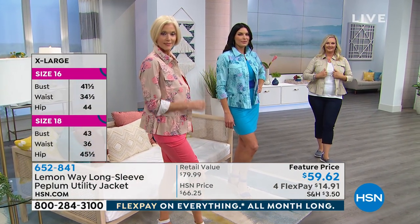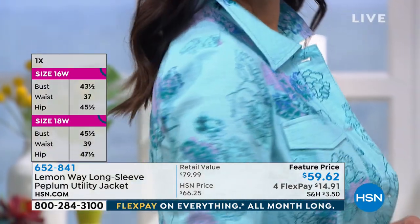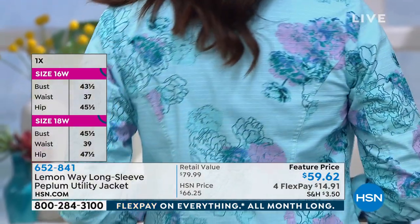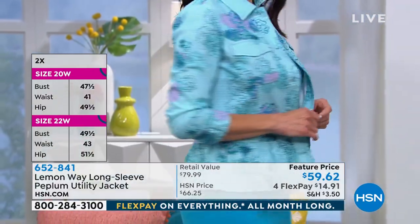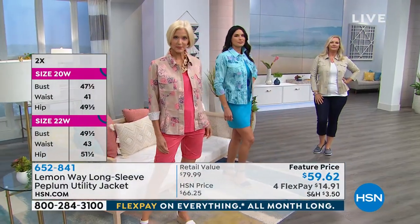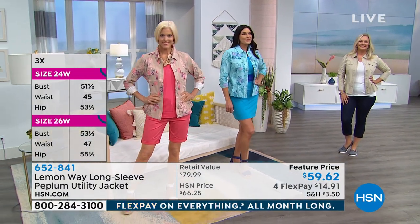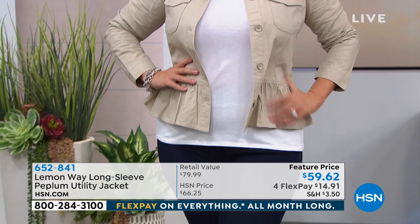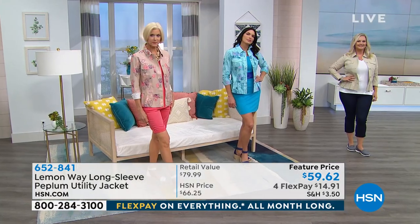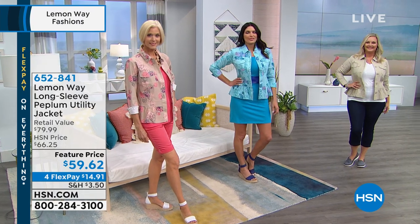Another cool thing about this jacket is there is some princess seaming on the back, which looks really cute too. It just helps to draw the eye in, adding that little bit of femininity to the utility jacket. I love a good princess seam — it creates a waist and elongates you. These are the types of things that usually in a utility jacket you lose — coverage is good, but you lose femininity and your shape. Having the princess seams plus that great little peplum detail at the bottom gives you the best of everything.